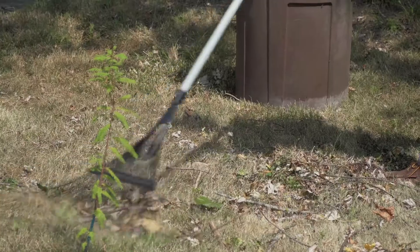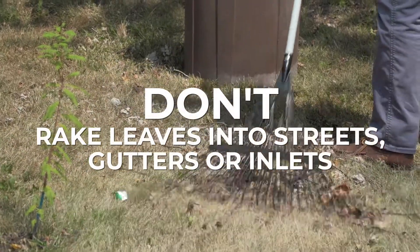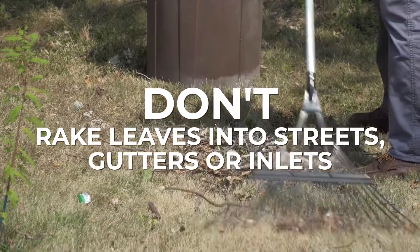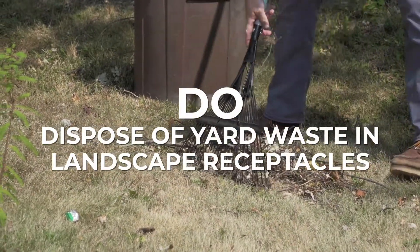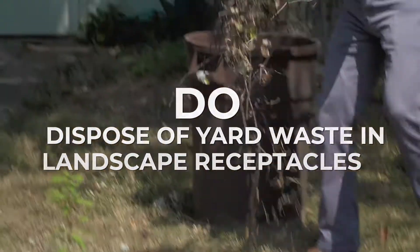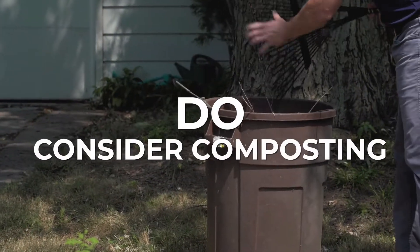Some do's and don'ts. Do not rake or blow leaves into streets, gutters, or inlets. Do dispose of yard waste in properly sealed designated landscape waste receptacles. Do consider composting.